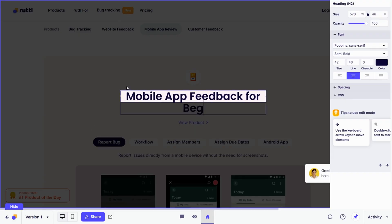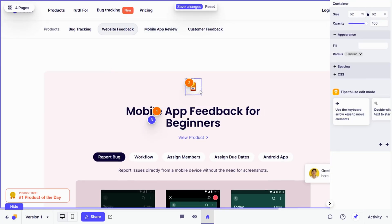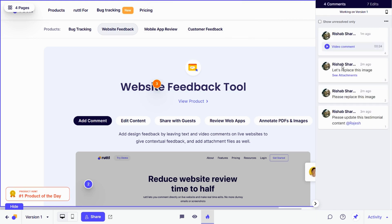But Ruddle isn't just about your feedback. Check out the edit mode — it's like magic. You can literally make live content edits on any website, shift elements around, change font colors and spacing. There's even a handy side panel to easily view all your comments and updates. Ruddle helps you visualize and implement changes, which means no more long email threads or confusing spreadsheets.